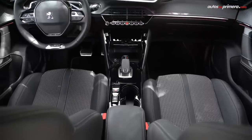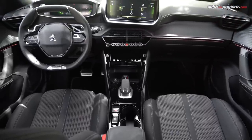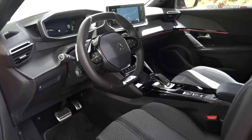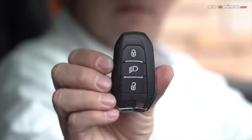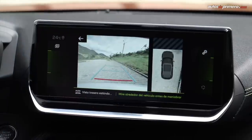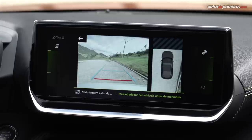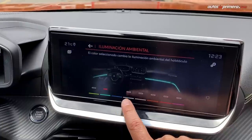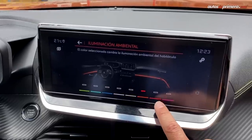Adicionalmente, el equipamiento de esta variante GT Line se complementa con espejos abatibles, sensor de lluvia, luces LED automáticas con ajuste de intensidad, acceso sin llave, climatizador automático, cámara de reversa de 180 grados, sensores de parqueo, radio con seis parlantes e iluminación ambiental que se puede cambiar en ocho colores diferentes.